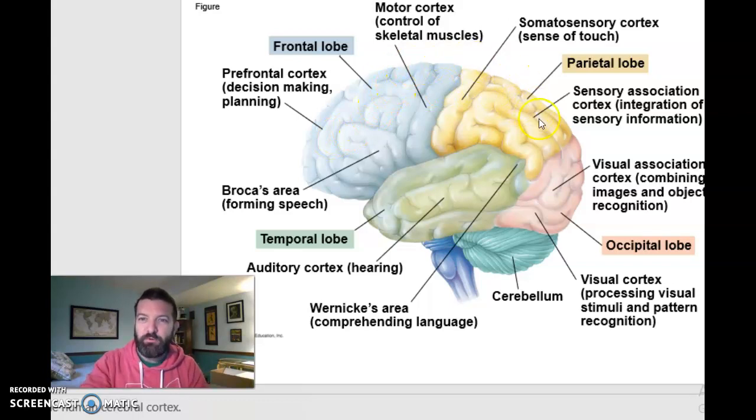The parietal lobe is right behind the frontal lobe — that's where your sensory cortex is, integrating sensory information, especially touch. Auditory information comes in via your temporal lobe. And in your occipital lobe, which is in the back, visual information comes in.